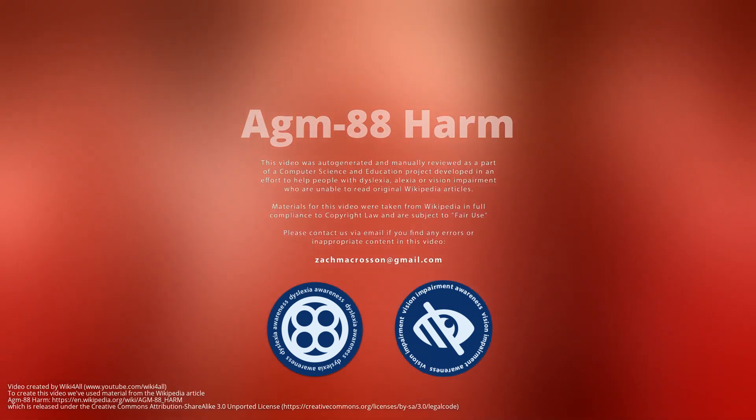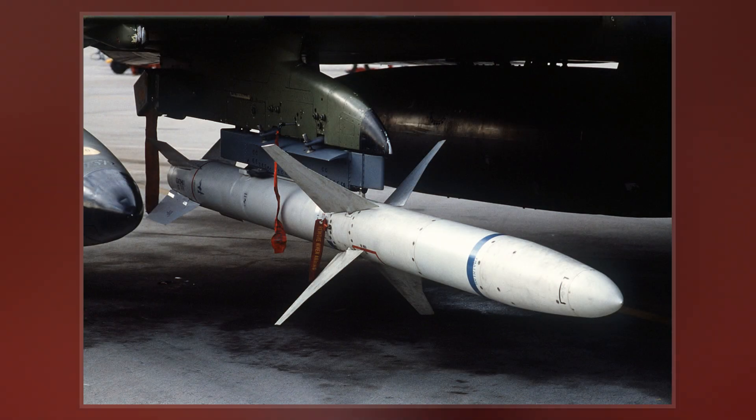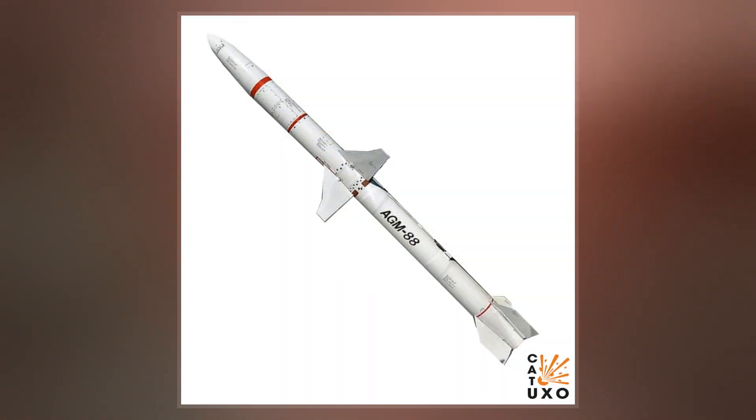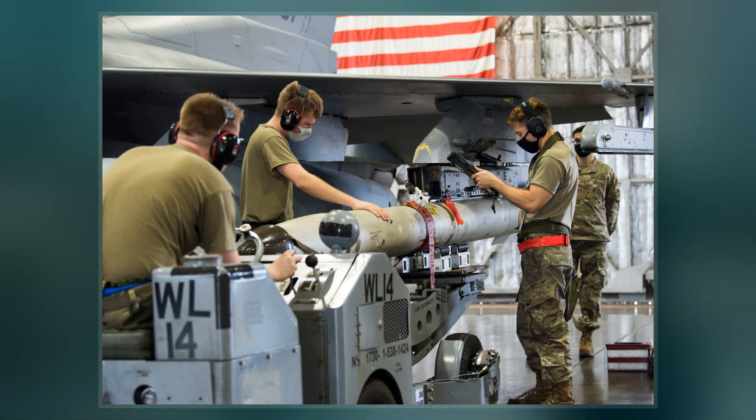The AGM-88 HARM is a tactical air-to-surface anti-radiation missile designed to home in on electronic transmissions coming from surface-to-air radar systems. It was originally developed by Texas Instruments as a replacement for the AGM-45 Shrike and AGM-78 Standard ARM system. Production was later taken over by Raytheon Corporation when it purchased the defense production business of Texas Instruments.